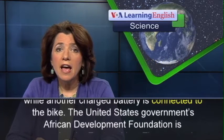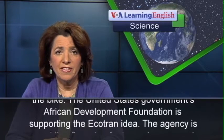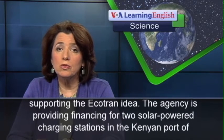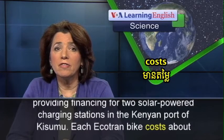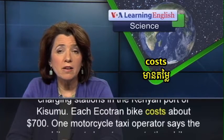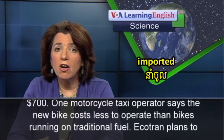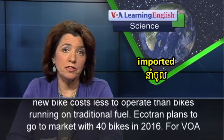The United States government's African Development Foundation is supporting the Ecotran idea. The agency is providing financing for two solar-powered charging stations in the Kenyan port of Kisumu. Each Ecotran bike costs about $700. One motorcycle taxi operator says the new bike costs less to operate than bikes running on traditional fuel.